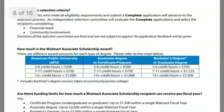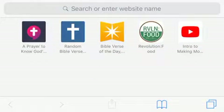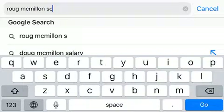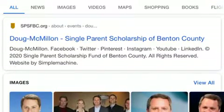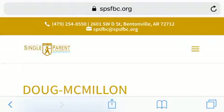Thank you if you've waited this long — I have another scholarship I want to introduce to you. Let's pull up another screen and type in 'Doug McMillan scholarship.' Doug McMillan is the CEO of Walmart. We're going to click on the first result. This will not be in the link below — this is a bonus for staying this long.